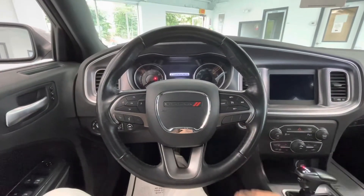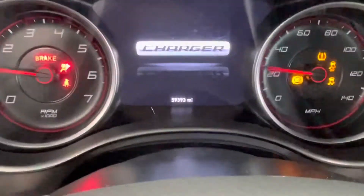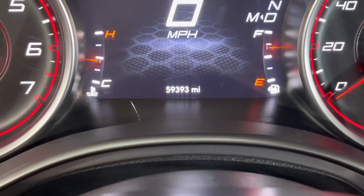Hopping on in, let's go ahead and start this vehicle up for y'all. You will notice that this vehicle comes with just over 59,000 miles on it.